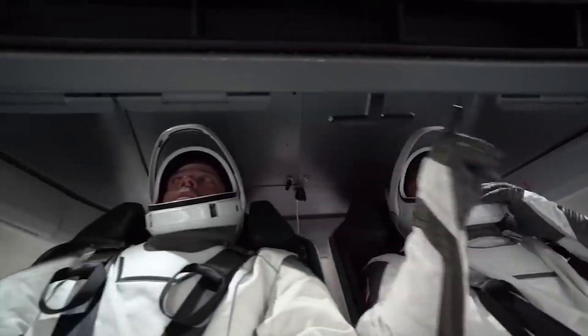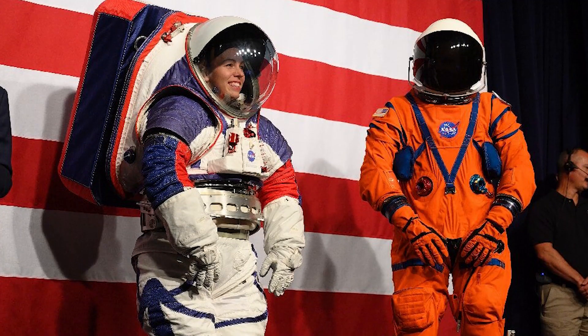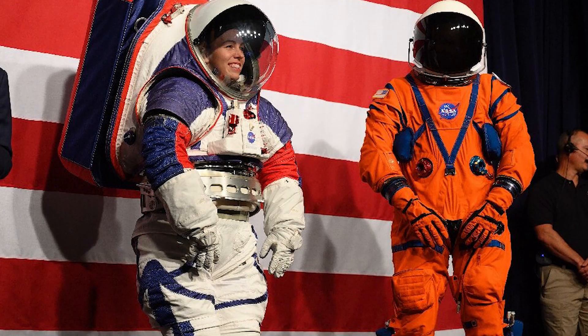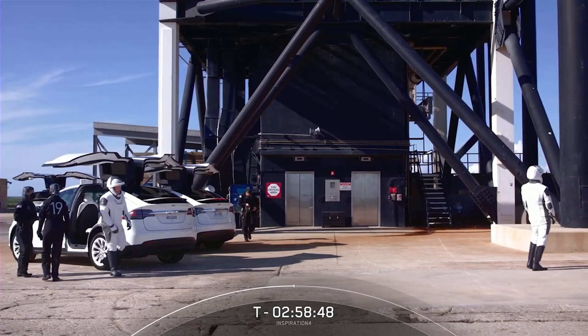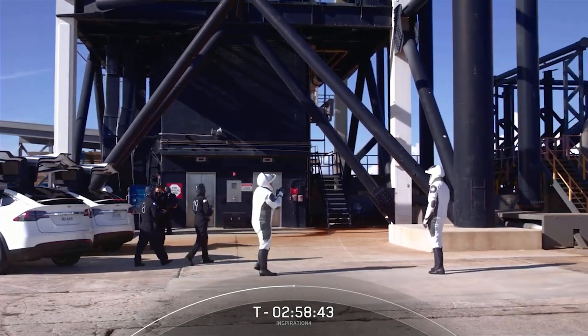The futuristic flight suits worn by Doug Hurley and Bob Behnken during last year's Crew Dragon are a far cry from the bulky orange shuttle flight suits worn by astronauts when they last launched from Florida's Kennedy Space Center, as well as any other spacesuit worn by astronauts from other countries. But before we go any further, let's first set down what SpaceX suits really are.